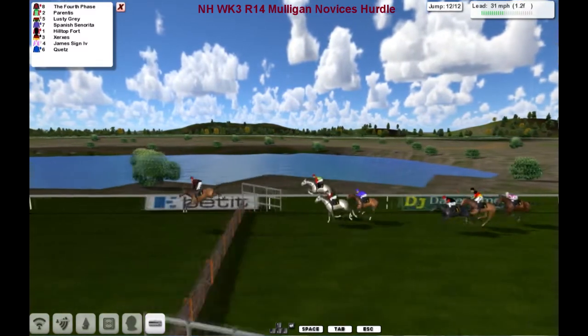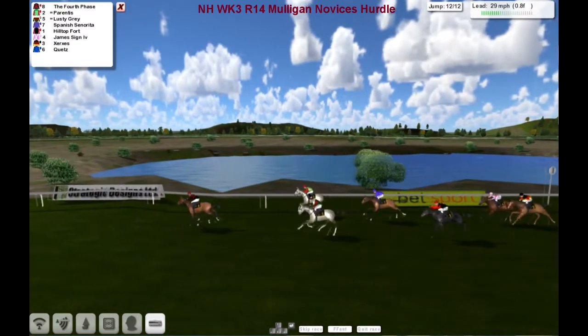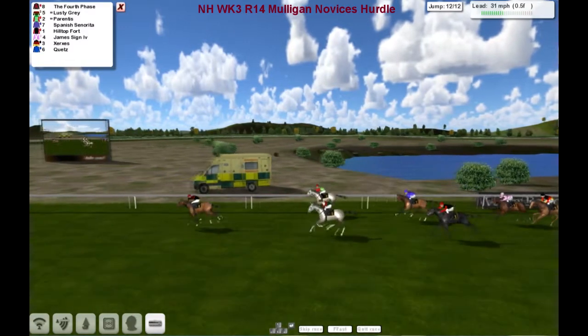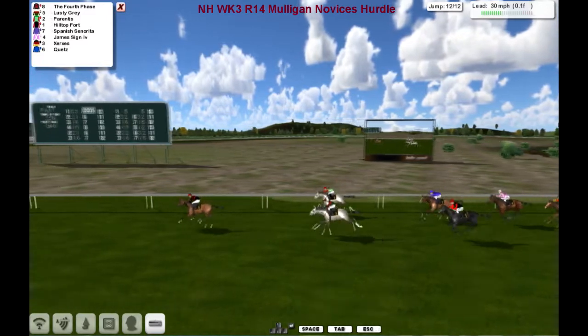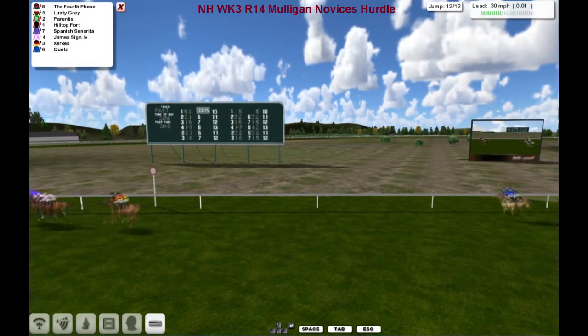They come on down to the last — the leader got a bit of air time there, but has got a break on them at the furlong and probably won't go down from here. And the fourth phase, under hard riding, will take this out. Three lengths clear.